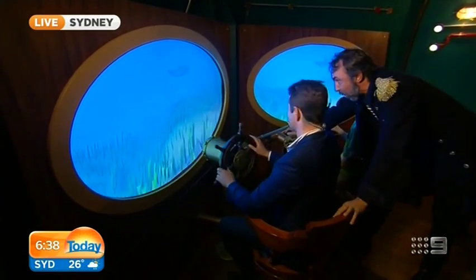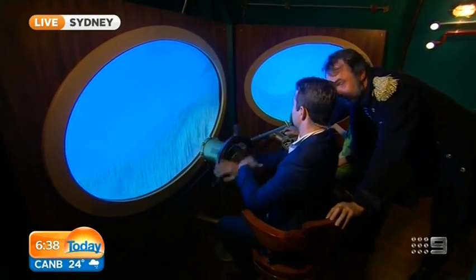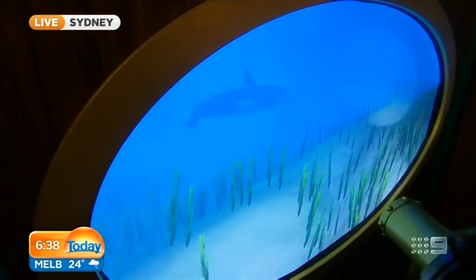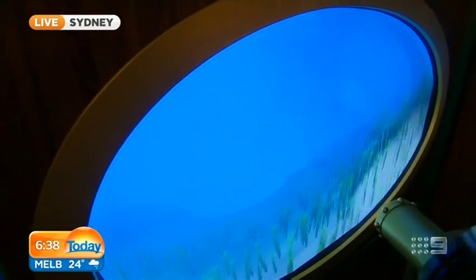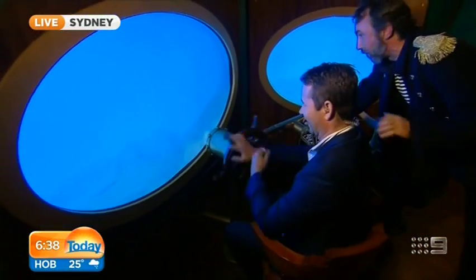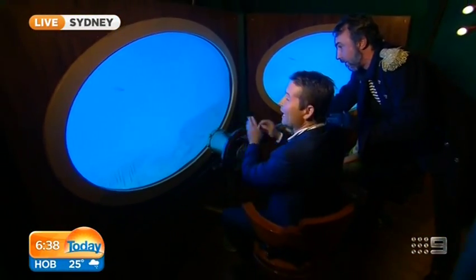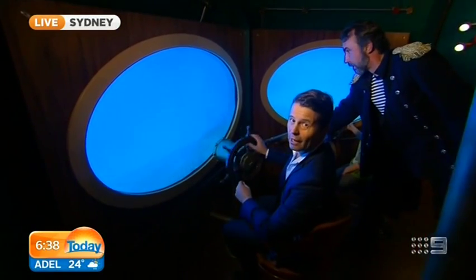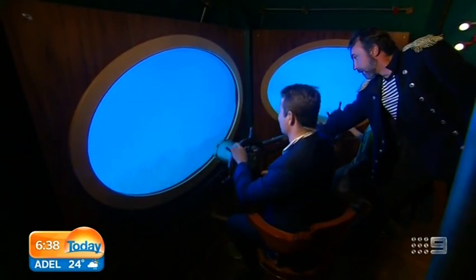All right, I need you to steer to port - that's left. Try and avoid any solid objects, like the ground. Stay in the water and we'll be fine. We are going to take you further under the water, coming to you live from the National Maritime Museum this morning.